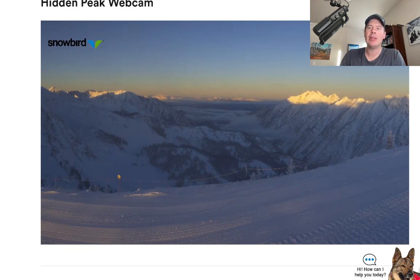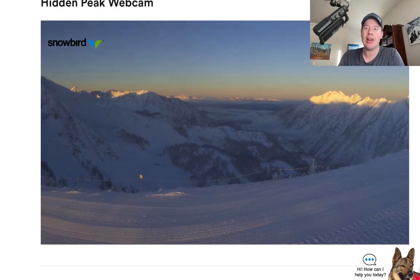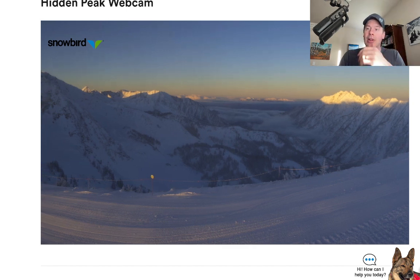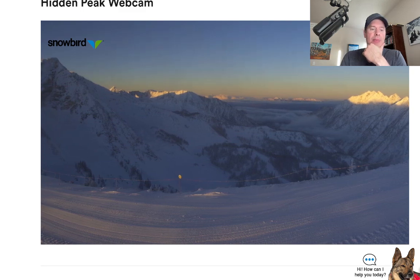My first stop is Snowbird, Utah, looking at about two feet out of the storm cycle. Today's a big powder day for the Wasatch. Look at that alpenglow — that is spectacular. Clear skies. Awesome to see. Big powder day.